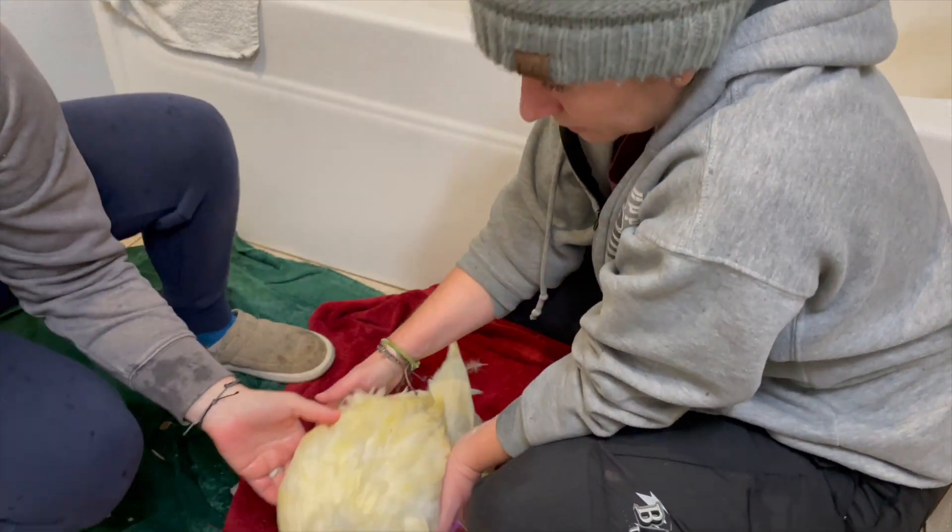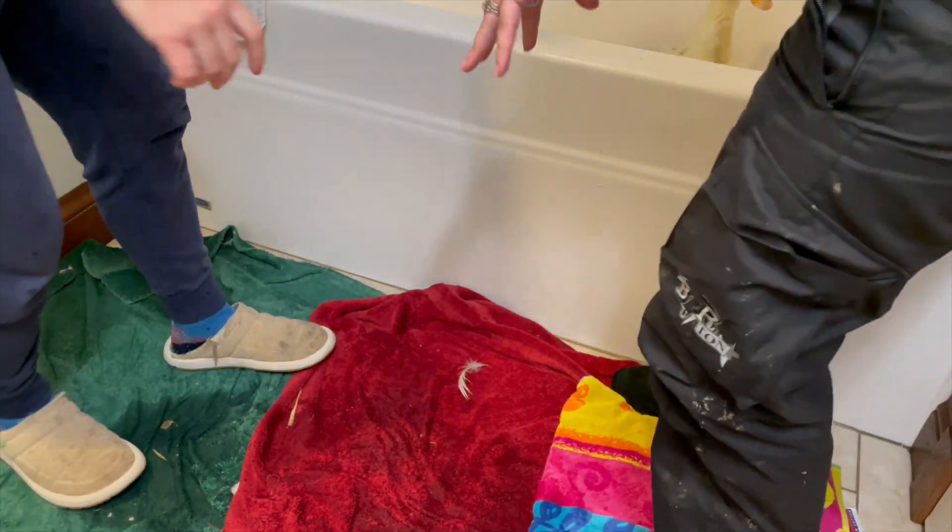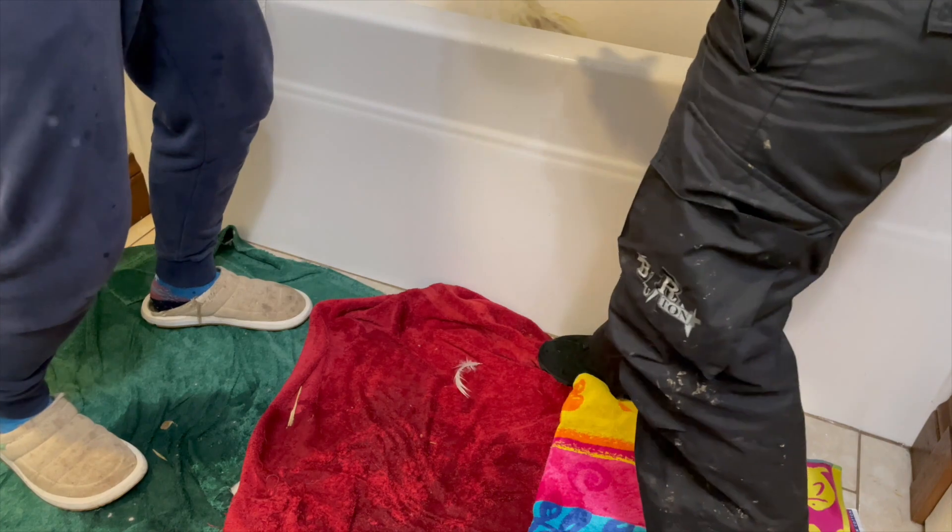I think this is the deformed one. Yup, it's got a deformed beak too. It's still thriving. I know. Ready? Yeah. Oh, I just touched the wall and it was all wet.